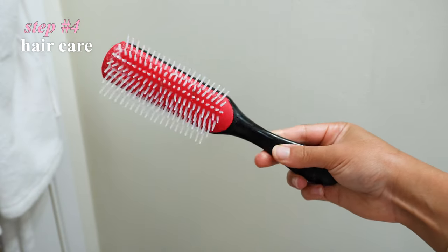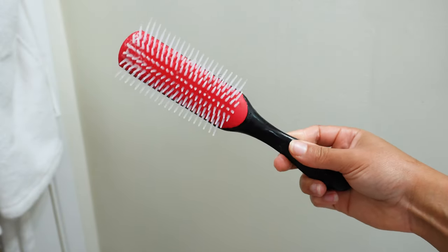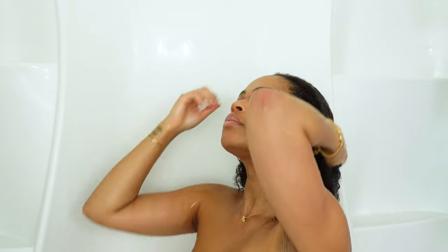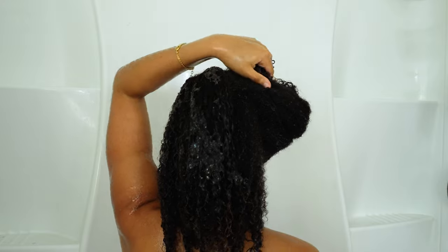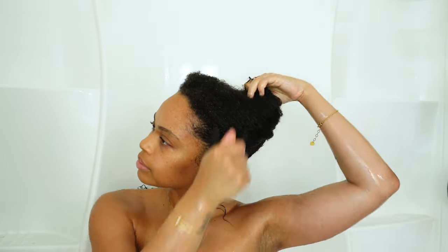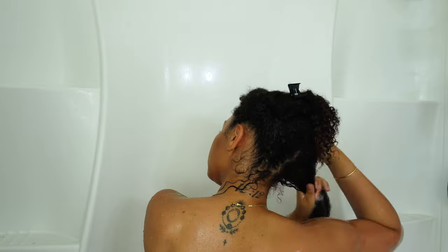My favorite brush to detangle my hair is my Denman brush because it has lasted me a really long time and it's the only thing that really helps to detangle my really curly hair. The best advice I have for anyone who has super thick or really long hair is to part your hair in the shower. It's going to save so much time and your hair won't tangle as much — I constantly part my hair throughout my hair care routine and it really helps with detangling.